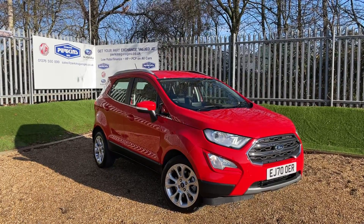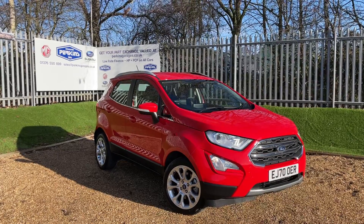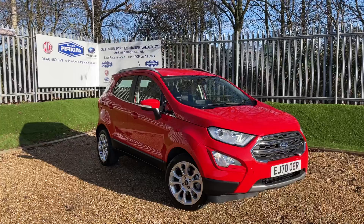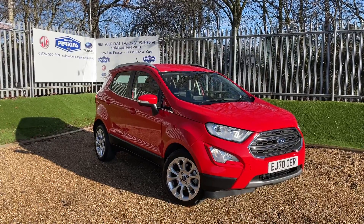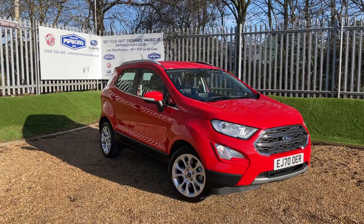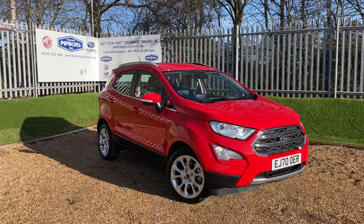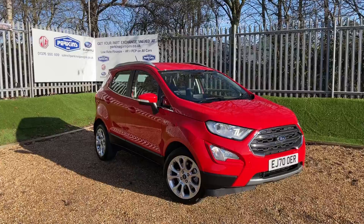Welcome back to the Perkins Garage YouTube channel for another walk-around video. This is a Race Red Ford EcoSport Titanium featuring the 1.0L EcoBoost engine delivering 125 PS of power, transmitted through a 6-speed manual gearbox. The vehicle is on just over 2,000 miles and is registered on a 70 registration, so Ford warranty is with us until November 2023.